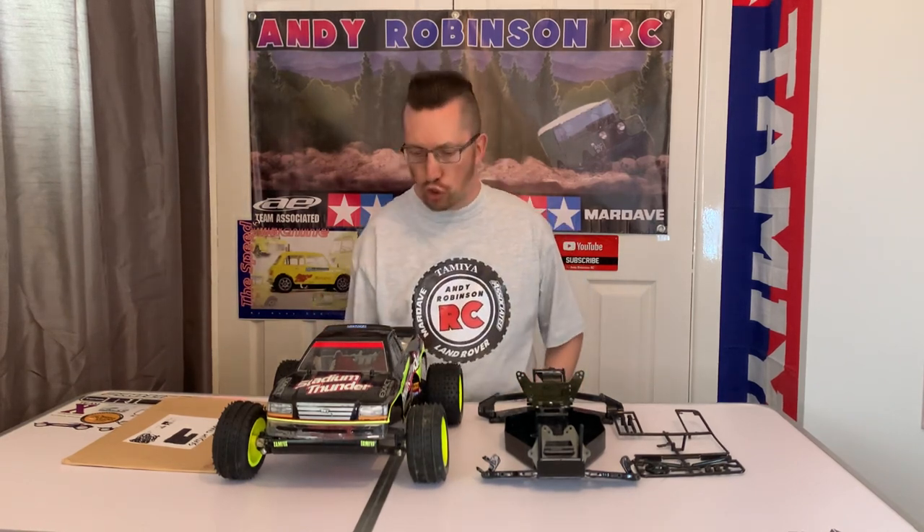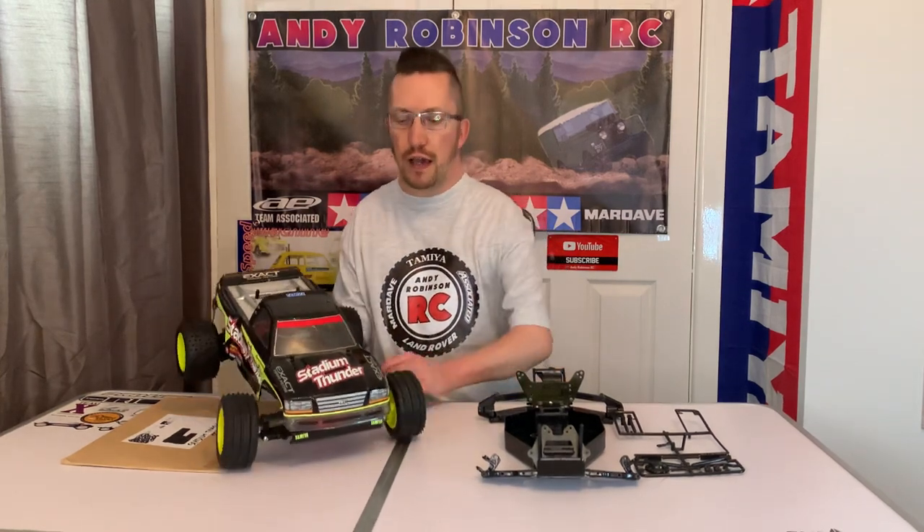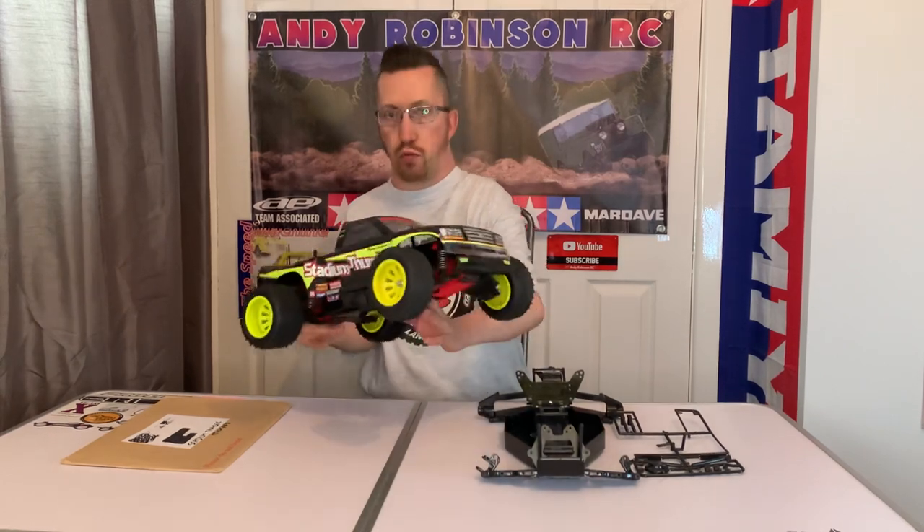So what have I got here on the table? Well, I'm sure most of you know this is a Tamiya Stadium Thunder from 1996 — it's a proper one as well.